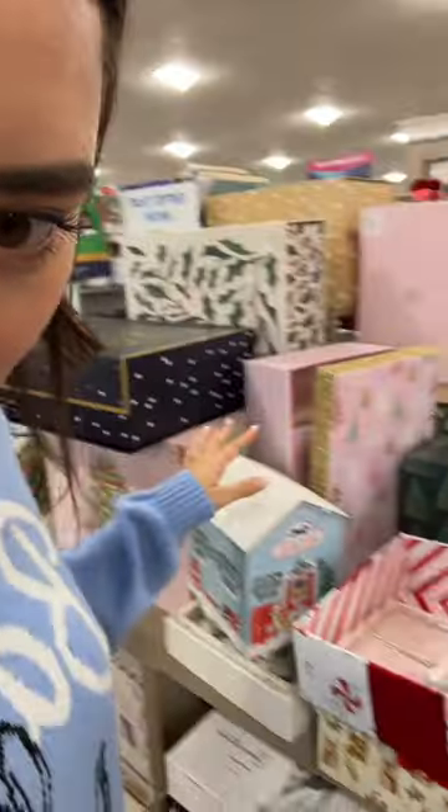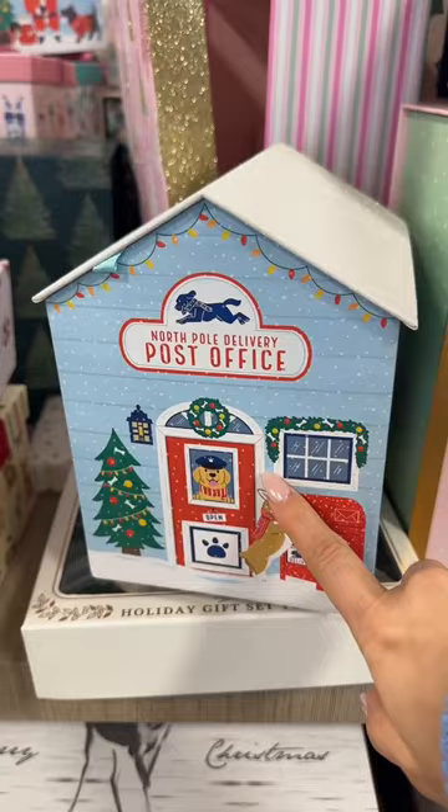I've made it to HomeGoods, let's see what shenanigans we can get into today. First thing I'm seeing are these Christmas boxes. I haven't bought any gifts yet but look at how cool this box is — 'North Pole Delivery Post Office' — and the box opens up like this.